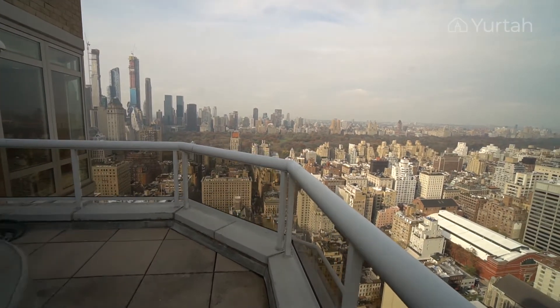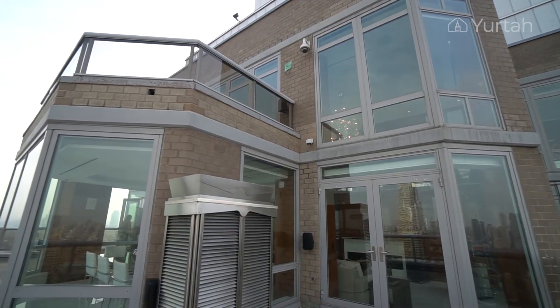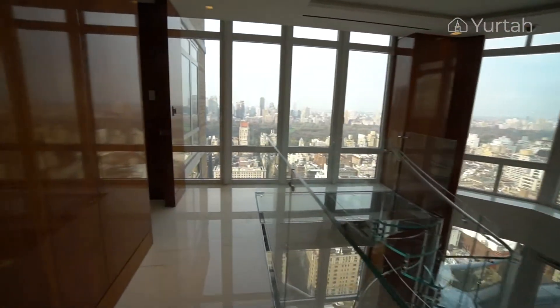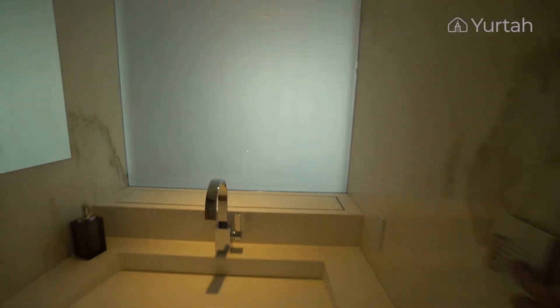The penthouse features 2 terraces for a total of 700 square feet. The owner took 40 years to do this renovation, and this penthouse has never been lived in ever since.